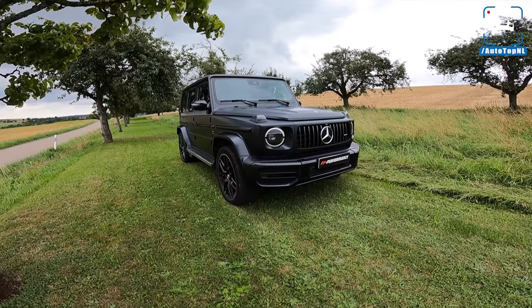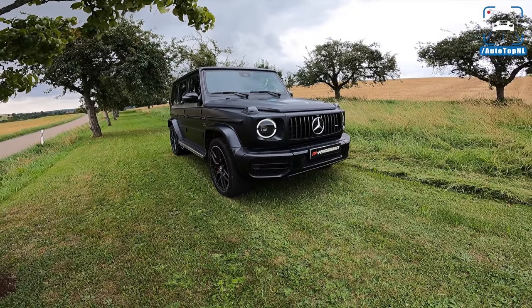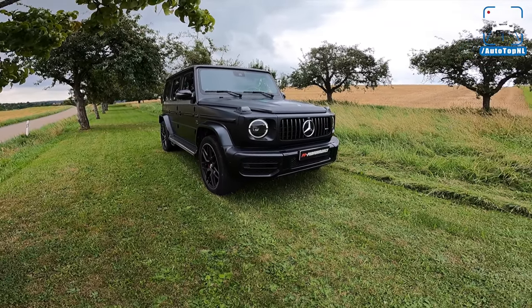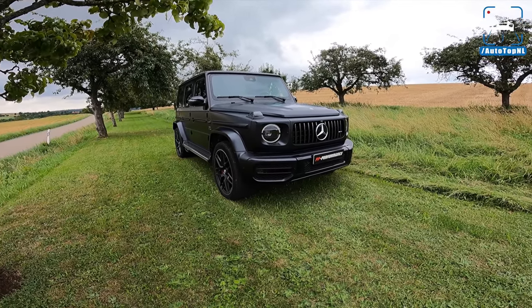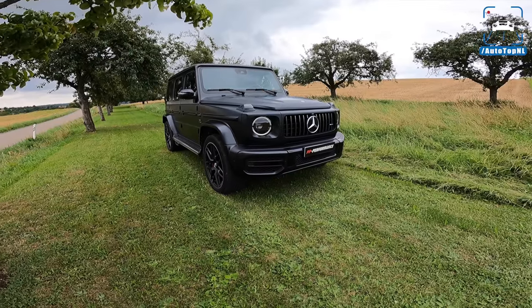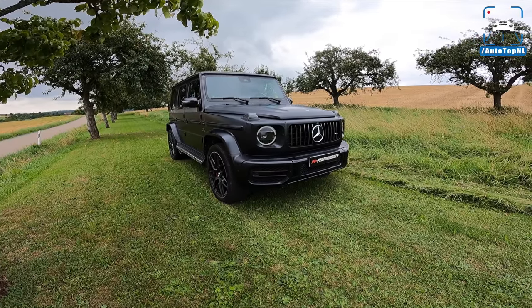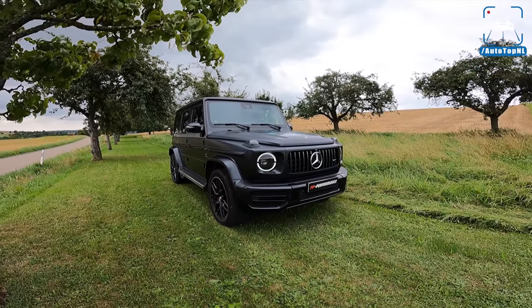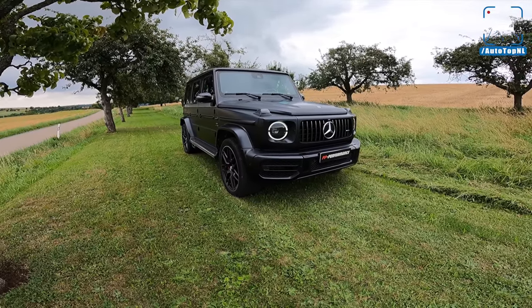What's up ladies and gentlemen and welcome to this POV review by Autotop NL. My name is Max, and today we are at PP Performance in Bad Mergentheim, Germany. Jimmy has kindly asked us to come and drive his personal car — this Mercedes-AMG G63, tuned by PP Performance with some Akrapovic goodness added to that. It is a freaking beast, absolutely mental.